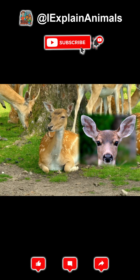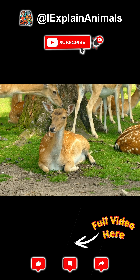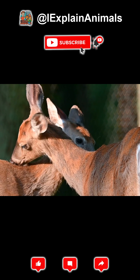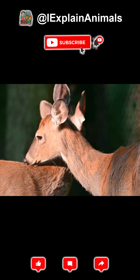Eyes and ears. Deer have large eyes positioned on the sides of their head, giving them a wide field of vision of almost 310 degrees. Their ears are extremely sensitive and can rotate independently to detect sound from multiple directions.